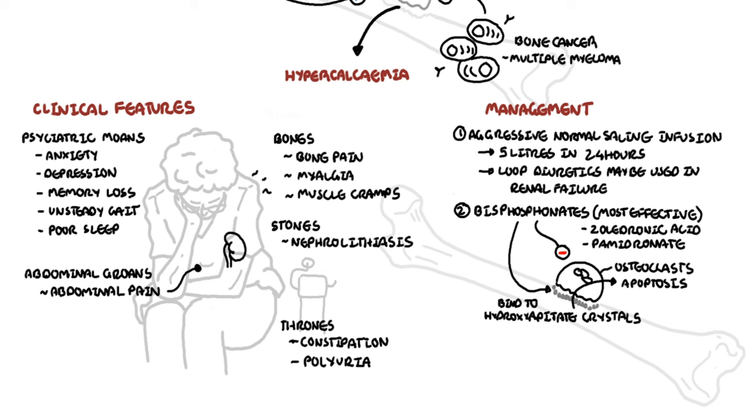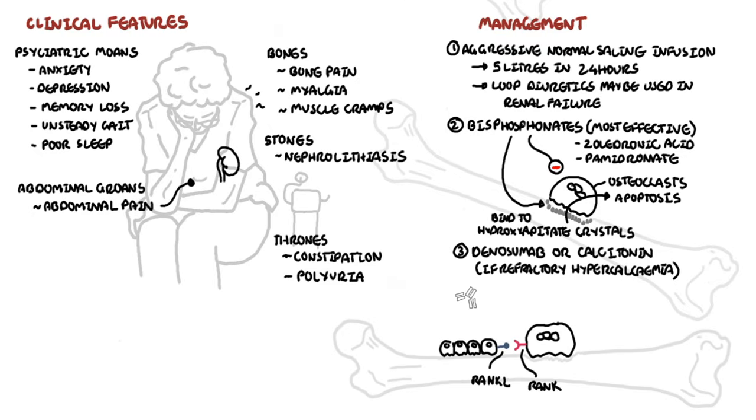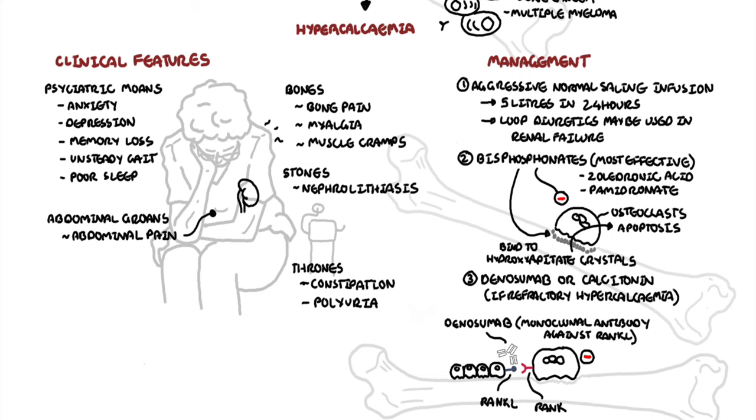For refractory hypercalcemia, i.e., hypercalcemia not improving, you can consider using denosumab or calcitonin. Denosumab is a monoclonal antibody that binds to rank ligand, preventing rank ligand from activating rank on osteoclasts. This can be used in patients with renal failure where bisphosphonates are contraindicated. Calcitonin is a normal hormone produced by your body and increases the excretion of calcium from the kidneys and decreases bone absorption by inhibiting osteoclast activity.